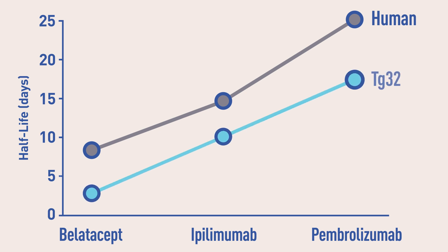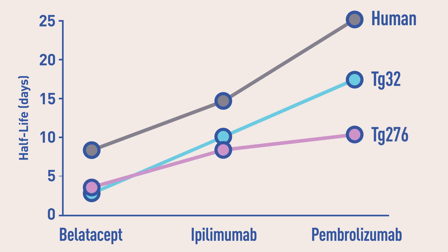High-function TG32 to more closely mimic human patient PK, and reduced-function TG276 to mimic conditions of human IgG competition.